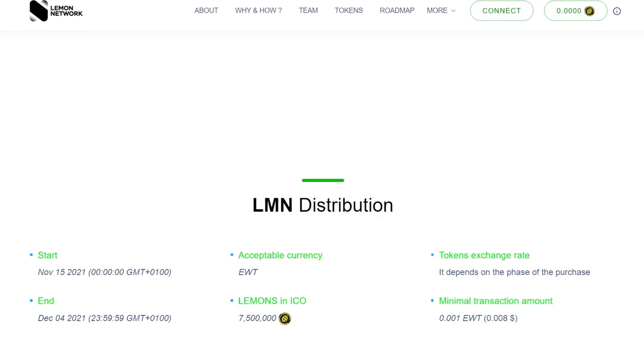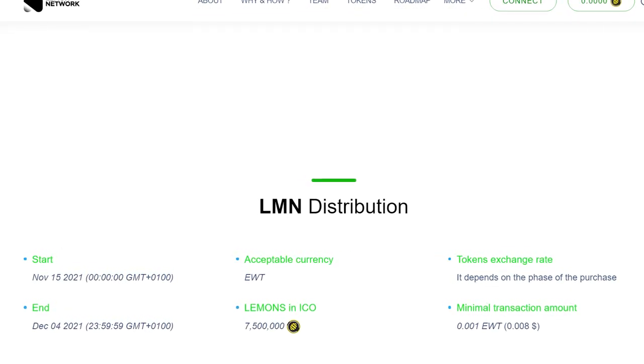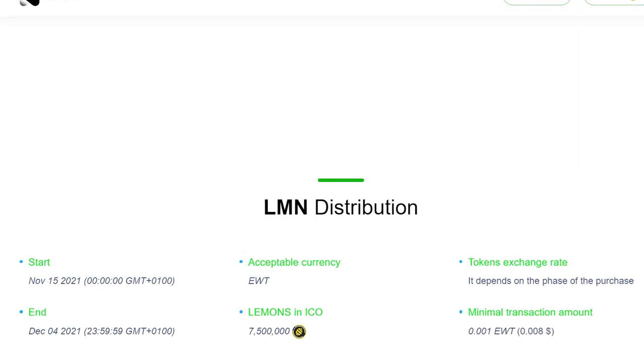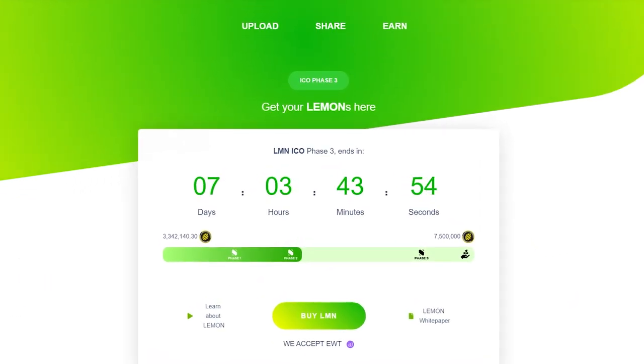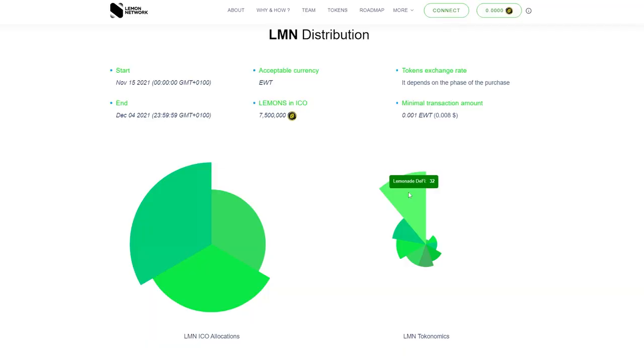The project has its own LMN token. 7,500,000 LMN have been allocated for the next ICO, which will end on December 4th. The ICO itself will take place in three phases, in each of which some results will be achieved. The distribution of tokens is as follows: 32% allocated to DeFi, 15% for the ICO, 30% for application development.